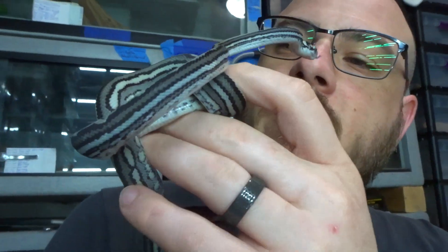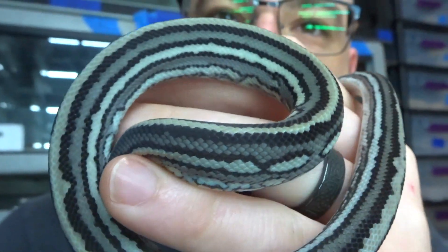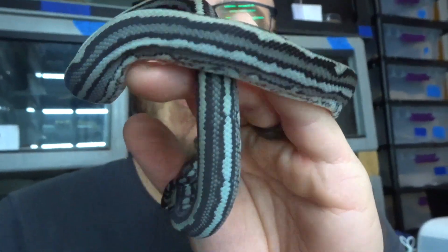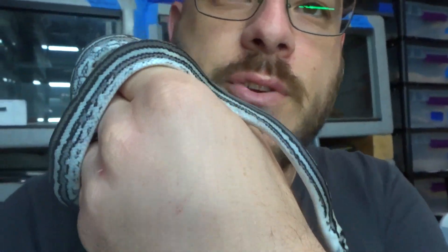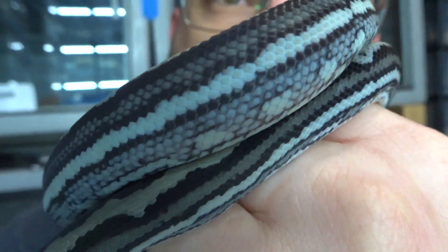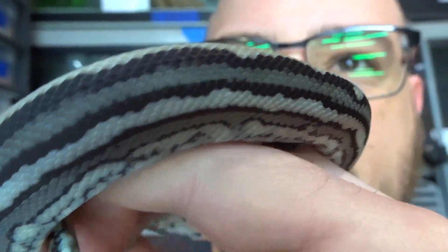This is a holdback Exanac Tiger from last season. If you guys want to get an example and an idea of what these babies can look like that I'm getting ready to photograph and show y'all — this dude's almost blue. So Exanac and Tiger, where it's at.